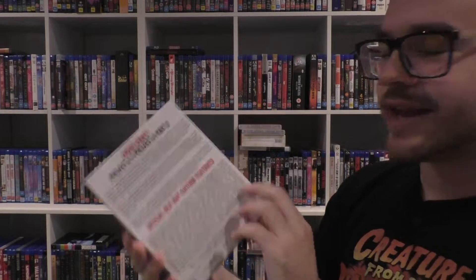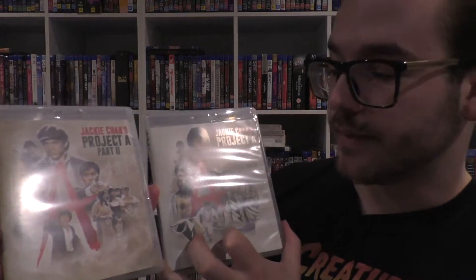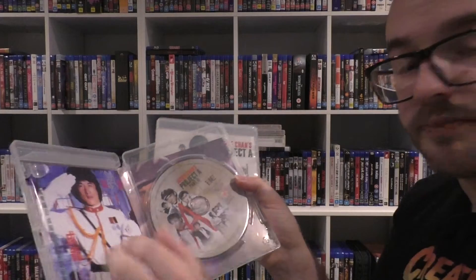Then of course we have Project A, which came just a bit later — 2K restorations of both films. I believe he also directed both of these as well and co-wrote them. These ones I don't remember as much, but Police Story is probably more memorable. They're both excellent in terms of stunt work and both have pretty decent covers. They don't have slip things, but this one has a booklet — Region B Blu-ray. Part 2 is the same deal — nice booklet and the 2K restoration.